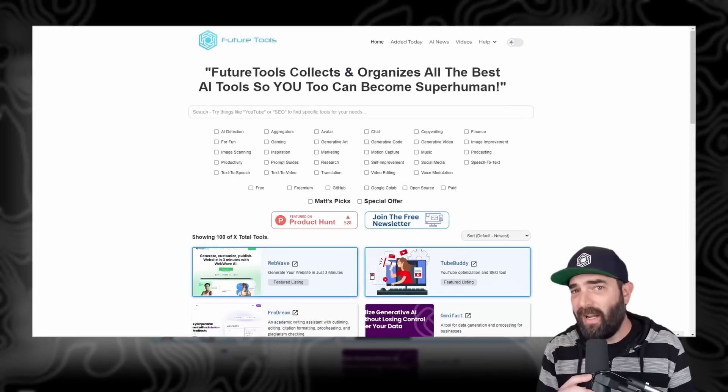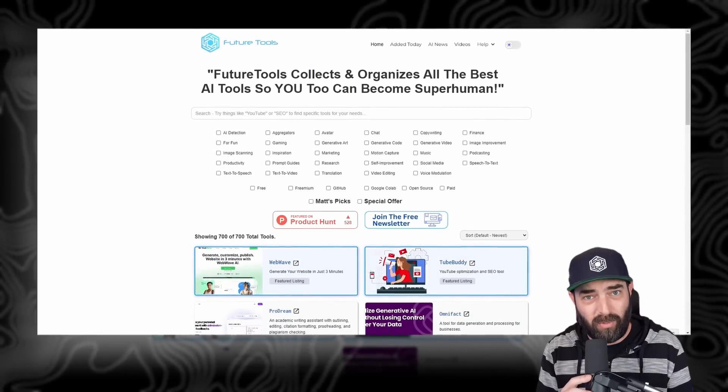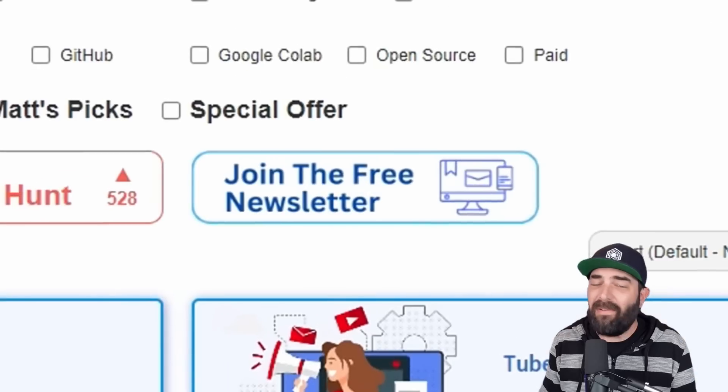Check out FutureTools.io, where I curate all the latest AI tools and all the latest AI news. I even have a free newsletter where I'll share just the most important news and the coolest tools right in your inbox. I'll even hook you up with the AI income database — a database of ways to make money using various AI tools. It's all free. Just join the newsletter over at FutureTools.io. Thank you so much for tuning in — I really appreciate you, and I will see you in the next video.